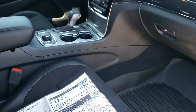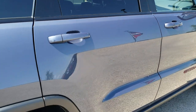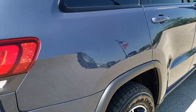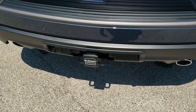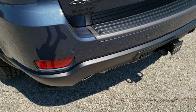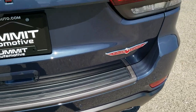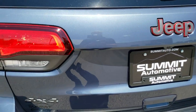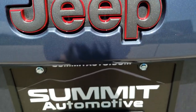You know, when you get to the end of a model run, end of a body style run, they usually have all the bugs worked out and not a lot of problems with them, and they've usually got the safety thing figured out. It does have the receiver hitch, 4-pin and 7-pin wiring, the backup parking sensors, the LED running lamps, and the Granite Crystal Jeep logo on the back.